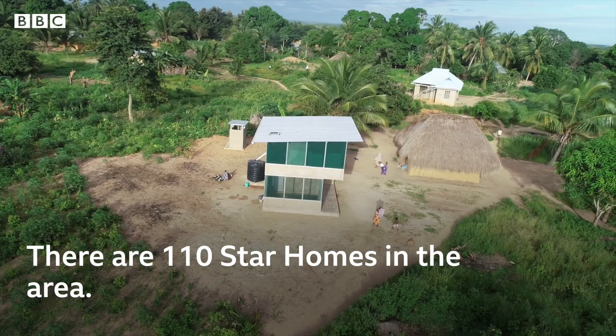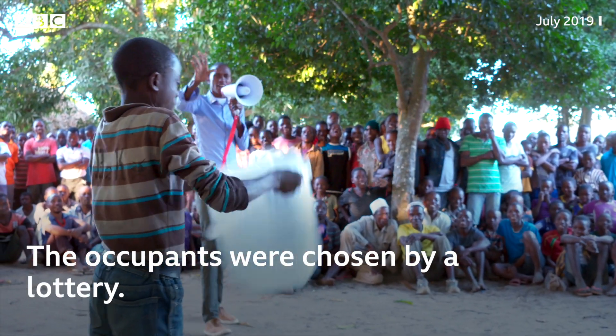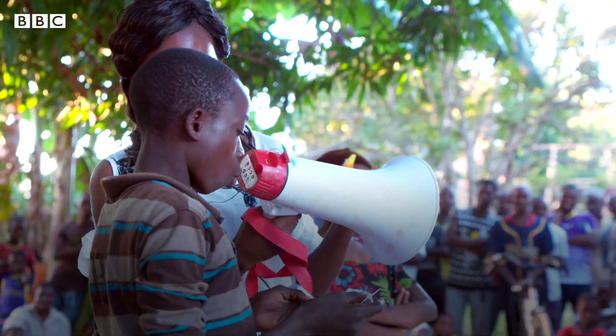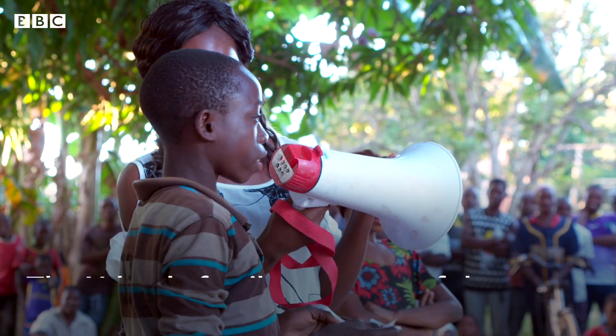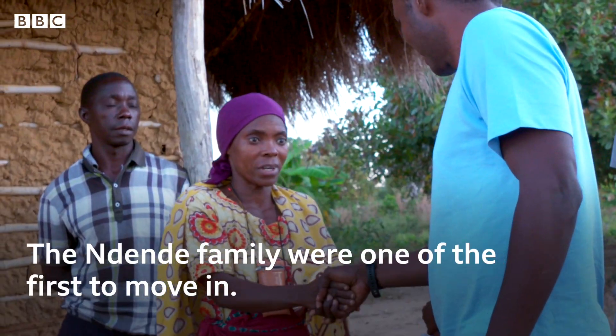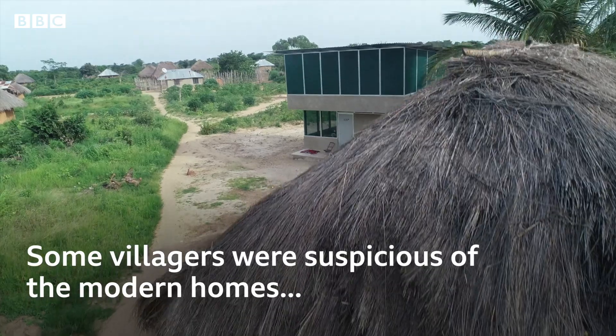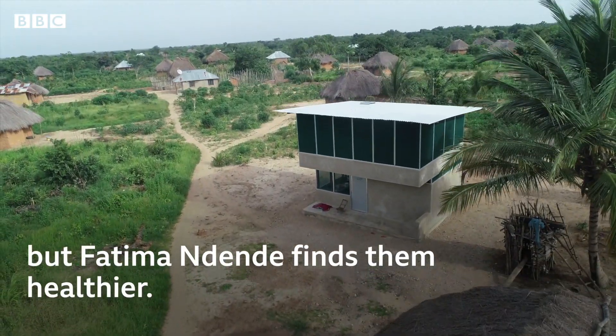There are 110 star homes in the area. The occupants were chosen by a lottery. The Ndede family were one of the first to move in. Some villagers were suspicious of the modern homes, but Fatima Ndede finds them healthier.